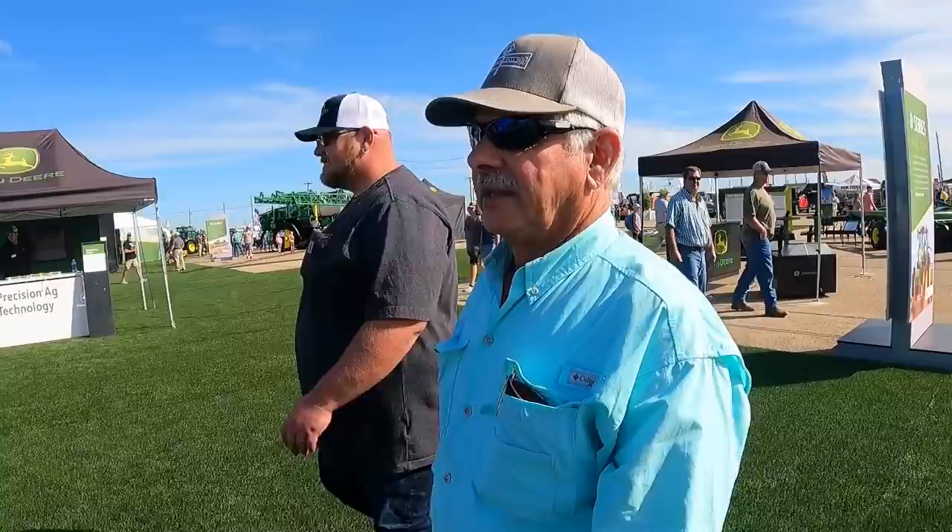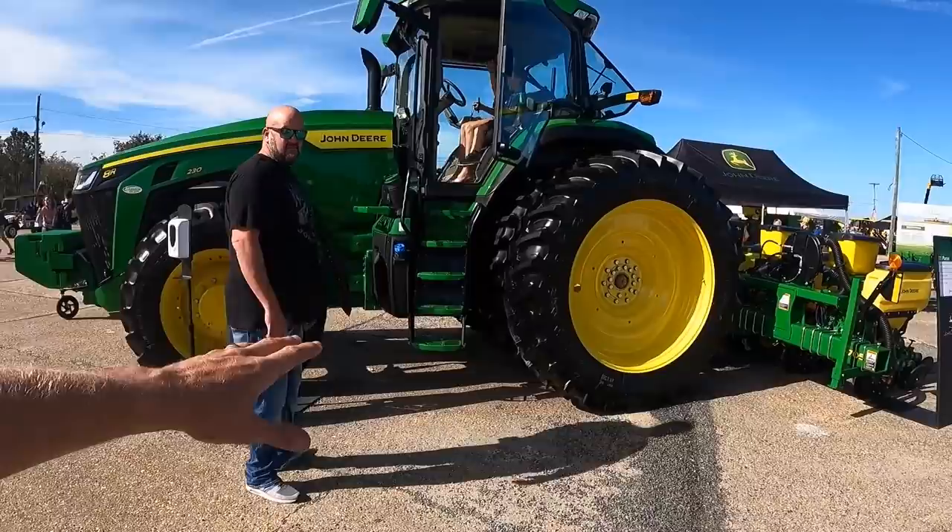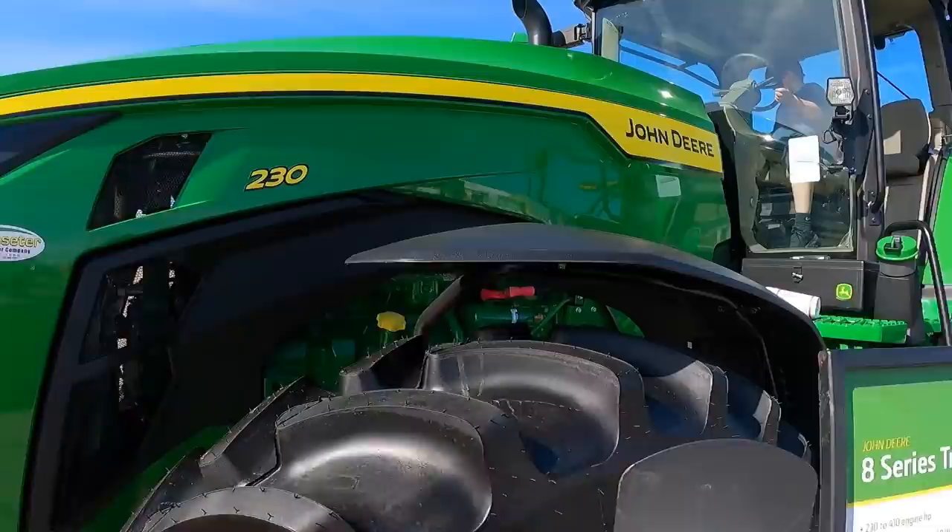It's just money — you can't take it with you. Yeah, I say that very easy. This is the 8R 230. Now this one, honestly, if we were to get one, would be kind of the style we would want.